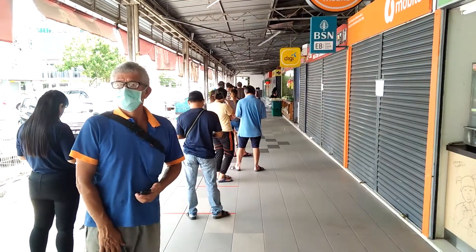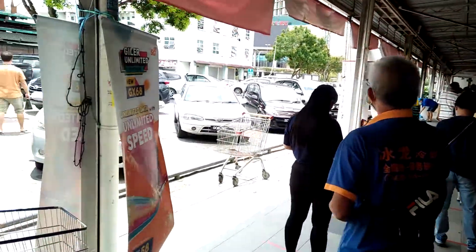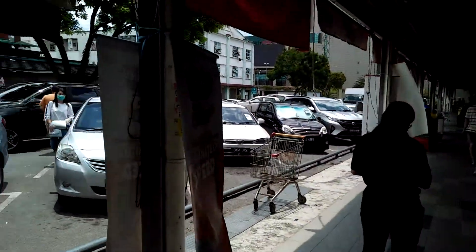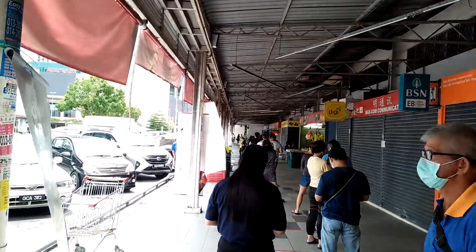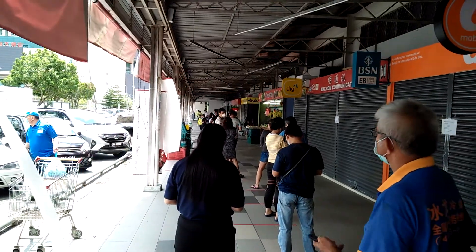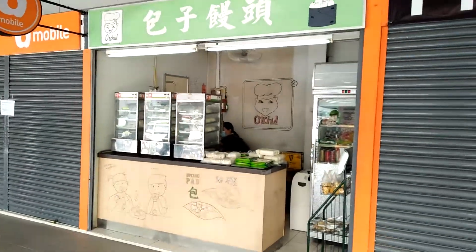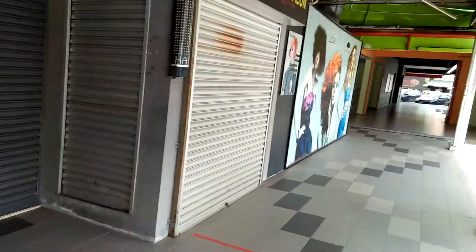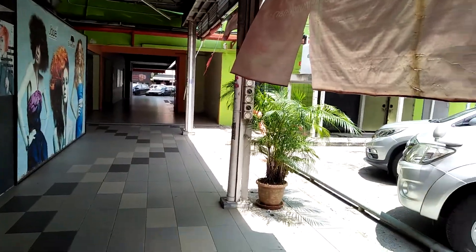This is El Paso Cordova. You can see the wall here — this is where you can see the wall when it comes out. It would look like that. The view is open. You can see the wall, and the wall is now open.